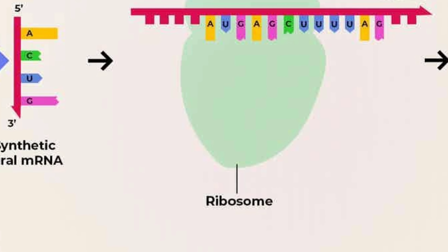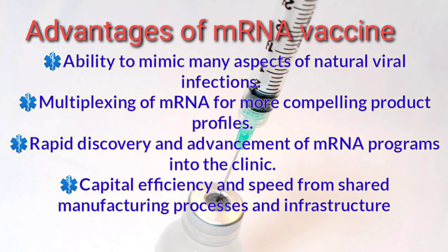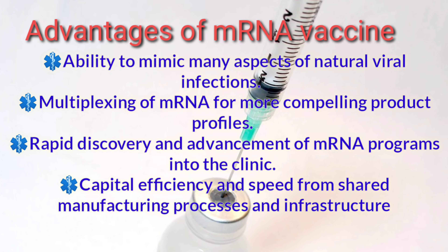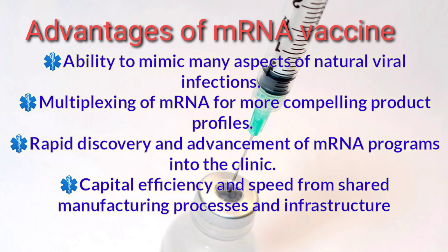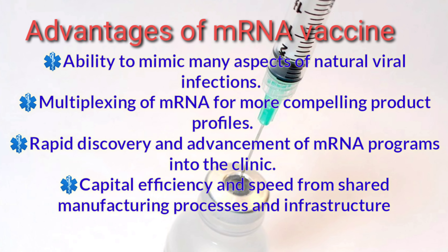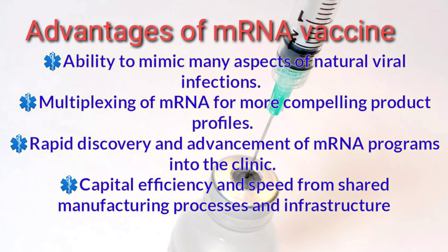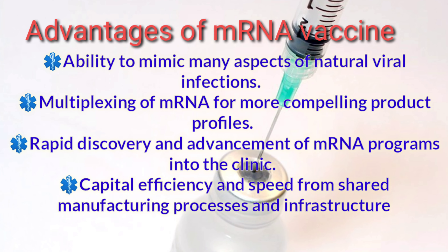Hello everyone. Today we are in a critical stage of the coronavirus pandemic. Coronavirus still poses a significant threat to all of our lives; the virus spreads very easily and the majority of the world's population is still vulnerable to it. Medical researchers are working hard to find vaccines against it. When comparing those vaccines, mRNA is found to be an important one, so today I would like to share an outline and background regarding mRNA vaccines.